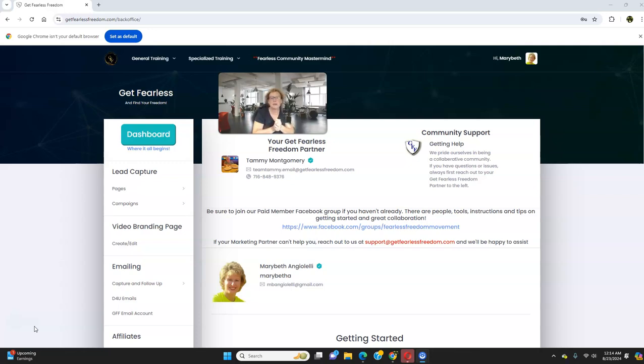Let me share a little bit about myself. I've been working in this wonderful online space, this home-based business industry, for several years. I know exactly what it takes to be successful and to consistently earn a full-time income working from the comfort of your home. First off, you need a good converting funnel, and a good converting funnel begins with a good converting capture page. I've been using the Get Fearless Freedom funnel builder since it first launched in February of 2019, and these simple capture pages work amazingly well.